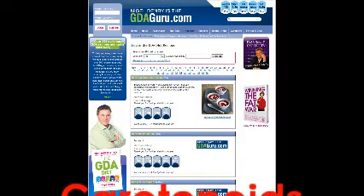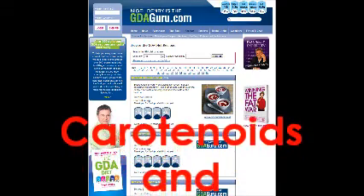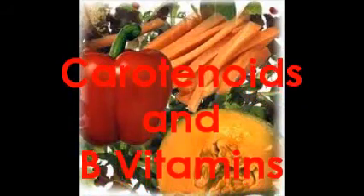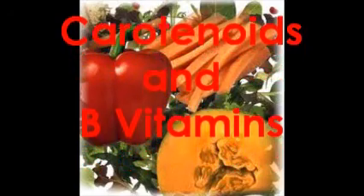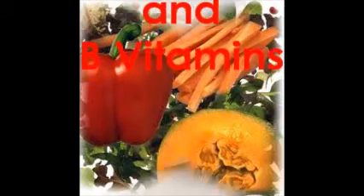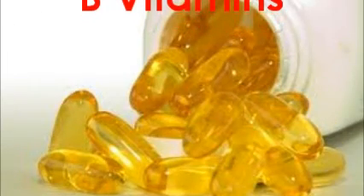There are two more groups of nutrients to think about for a healthy immune system: carotenoids and the B vitamins. Beta-carotene is used by the body to make vitamin A. You'll find it in yellow and orange-coloured fruits and vegetables, as well as margarine, butter, and oily fish. People who have low intakes of beta-carotene have been shown to have more coughs and colds, so eat plenty of yellow and orange-coloured fruits and veg, as well as margarine, butter, and oily fish. You might want to think about taking a daily beta-carotene supplement as a nutritional insurance.